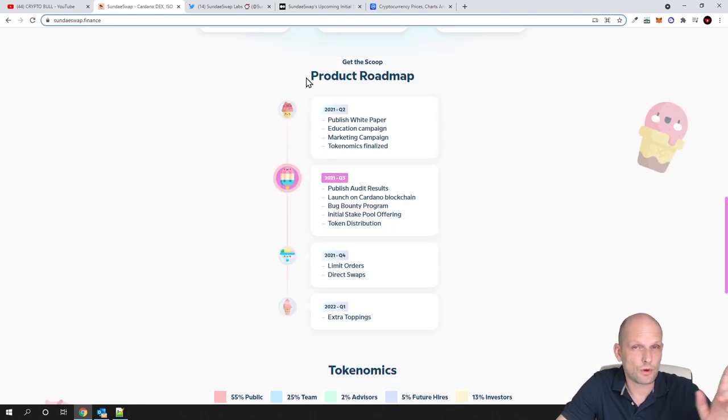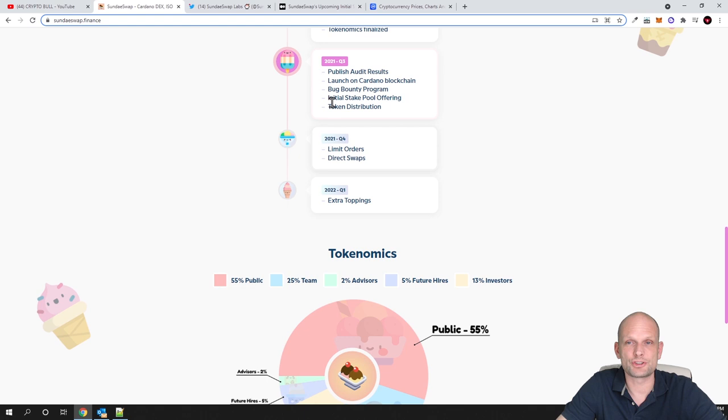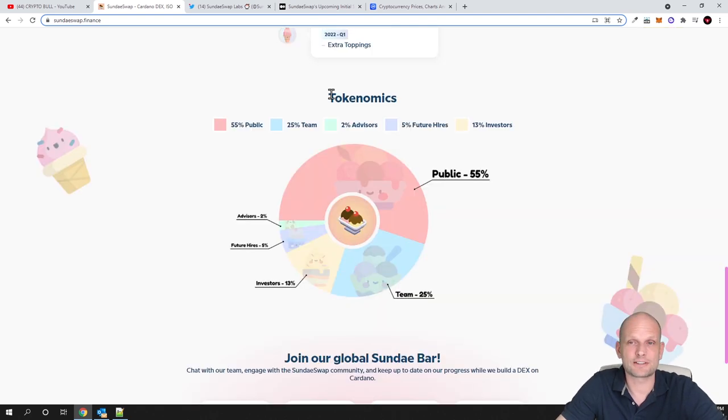I will be sharing more Cardano videos in my future videos if you are interested — keep tuned and subscribe if you haven't. Here is the product roadmap they have created. They were originally planning to launch on Binance Smart Chain, however they changed their decision and decided to go fully with the ADA Cardano blockchain. They are going to launch Sundae Swap directly on Cardano blockchain when it is launched.